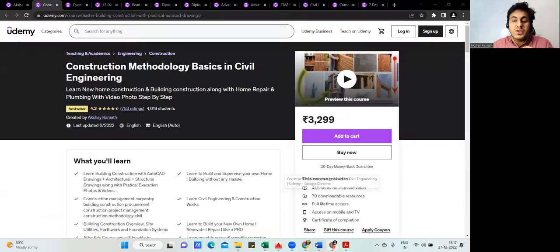Don't look at the listed price — that's not the actual price. Each course is priced between 450 to 550 rupees maximum. Today I'm giving a special offer: you can get any single course for just 389 rupees instead of the listed price. This offer is only available for the next two to three days.